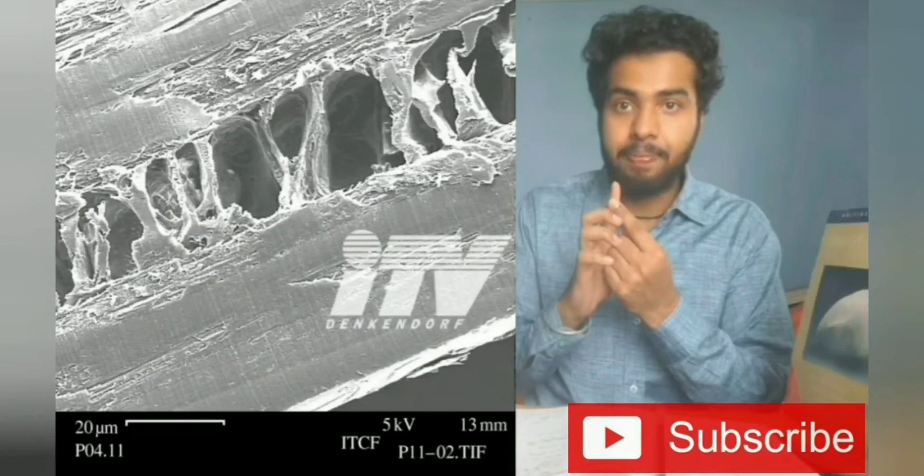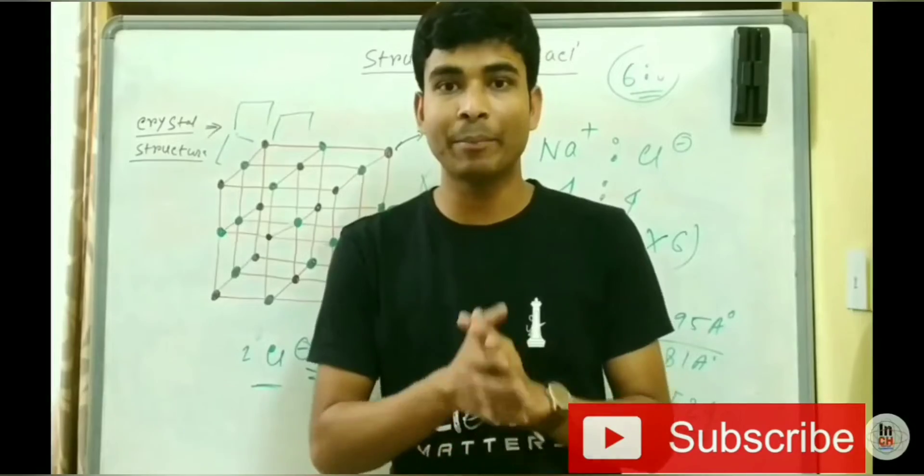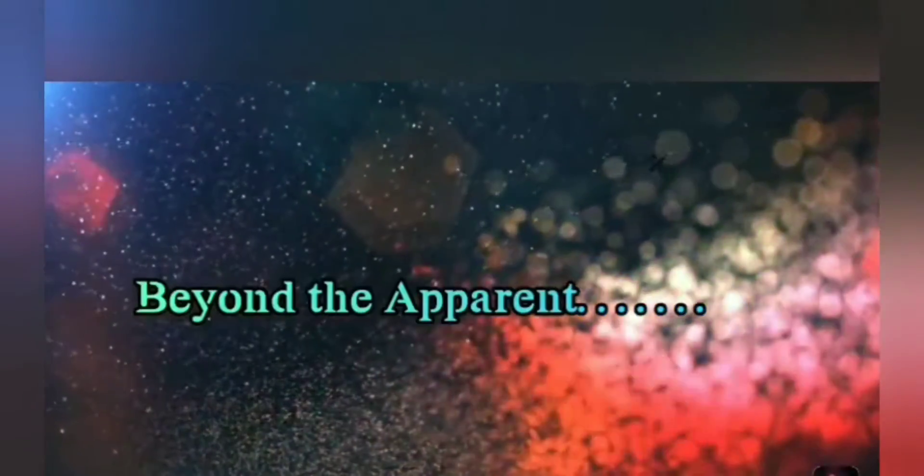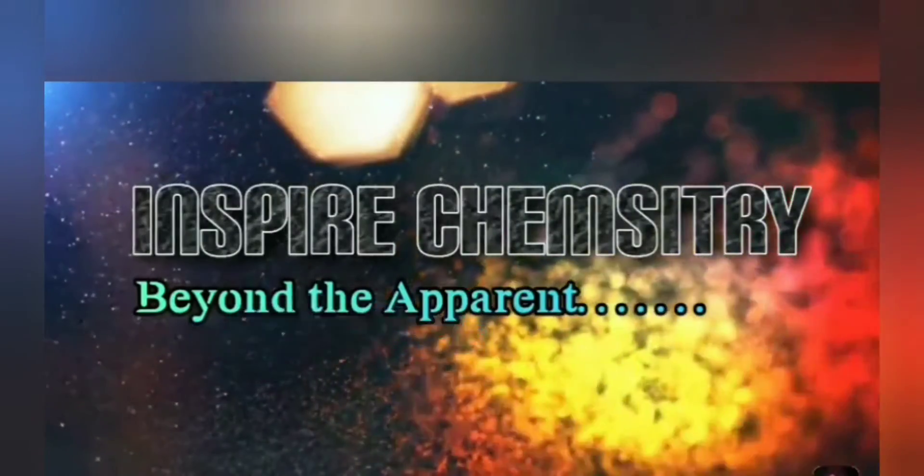If you are new to our channel, please subscribe and hit the bell icon for receiving latest updates on exams, research positions and guidance videos. Welcome to Inns4Chemistry.